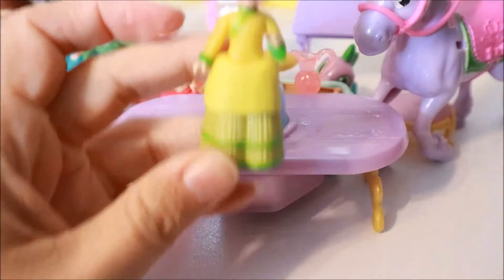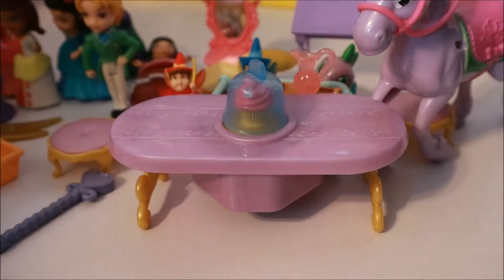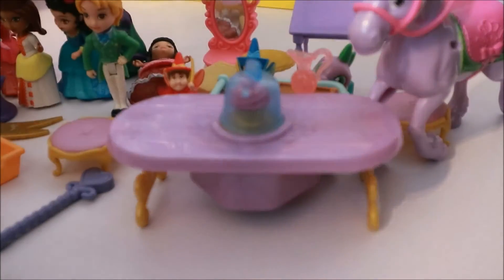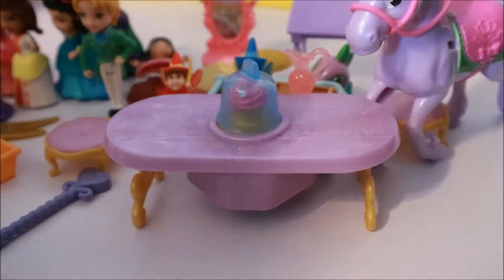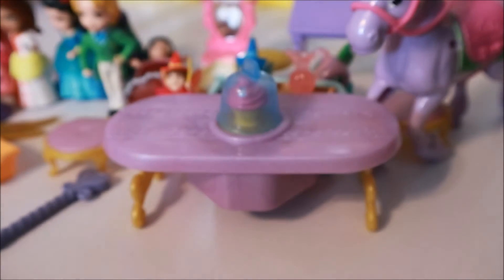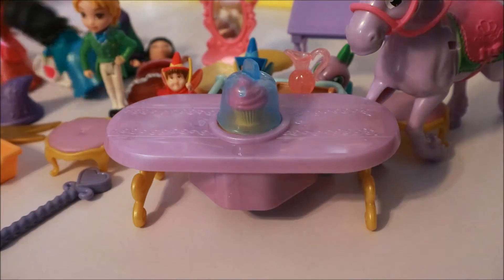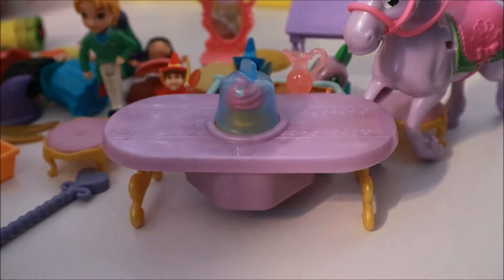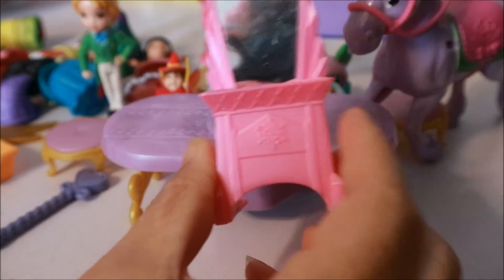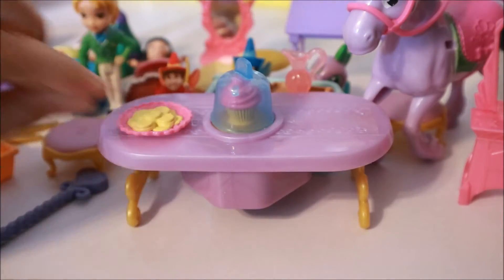We have another princess. I'm feeling like we got all the princesses over here or something. I thought it's Sofia so we might get everybody but Sofia. I believe this is Sofia's sister. Everybody just fell over. And we have another little makeup table — I don't know if it goes to that set. We have a little plate of cookies — we'll put that on our table.